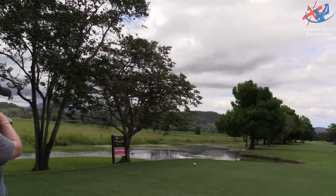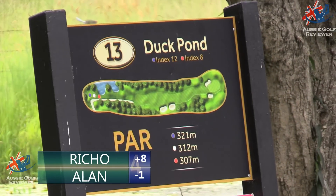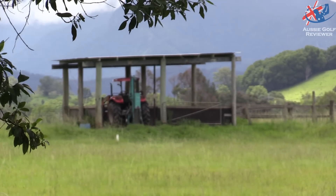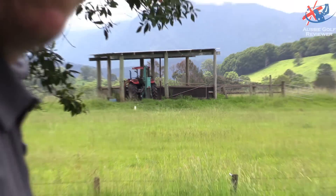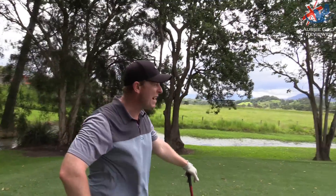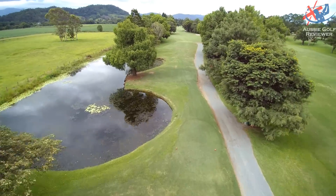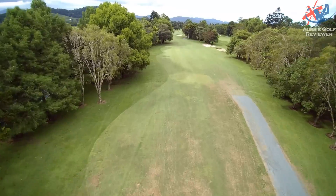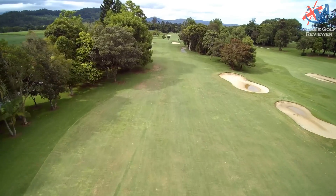Alright, 13th hole, this is called Duck Pond. It's 322 meters, moving around to the left with trees on the left — a bit of a country feel. There's an old Massey Ferguson tractor out there. There's a bunker to carry at 207, and then you've got a ghost gum or paperbark tree straight down the middle at 260. I'm going to hit three wood, try to hit it at that, and if it turns over it shouldn't be too bad.